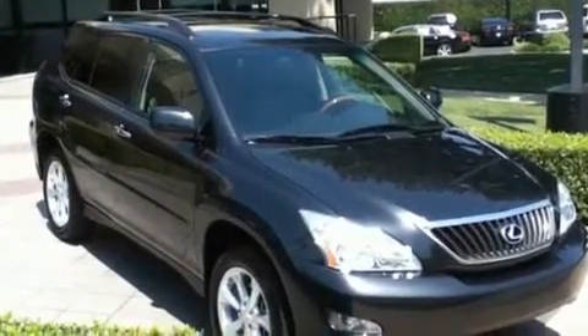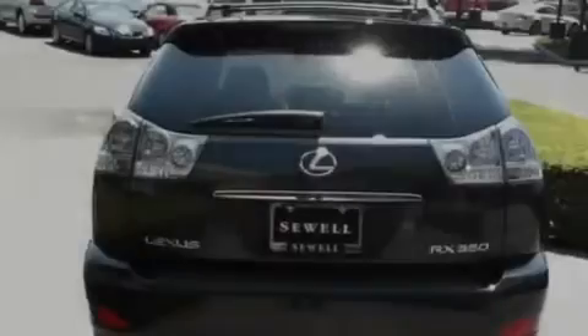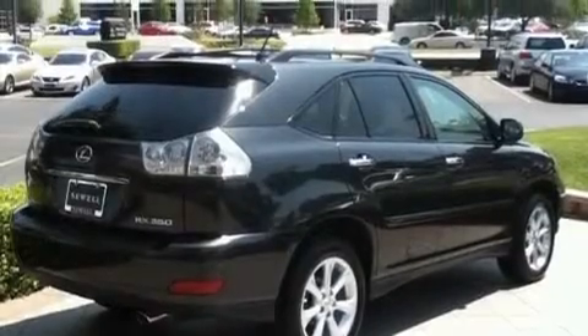Its top features and packages include the premium package, heated front seats, cruise control, an MP3 CD changer, interior wood trim accents, variable valve timing, aluminum wheels, a low tire pressure indicator, and air conditioning with automatic climate control. This vehicle has fewer than 27,000 miles on the odometer.